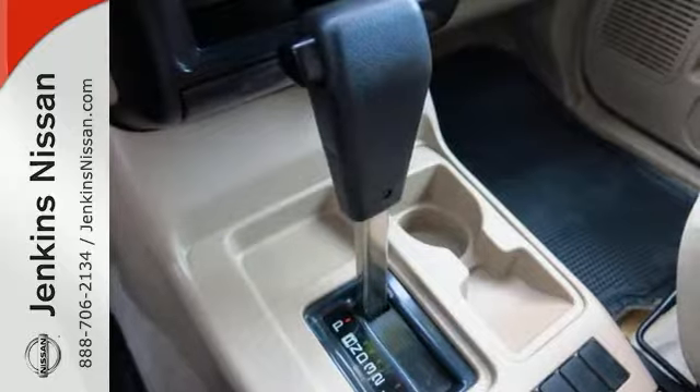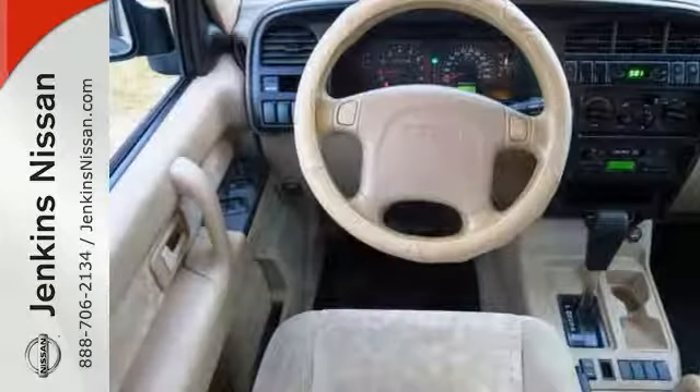Perfect, affordable transportation to park in your family's driveway, maybe even for that first-time driver. Come take a closer look today.